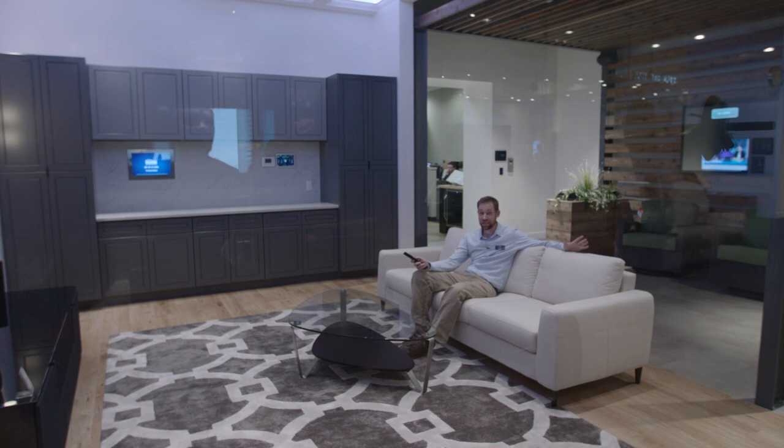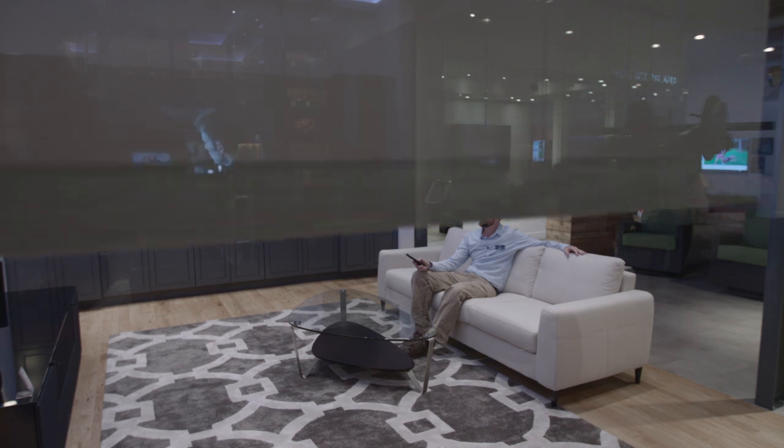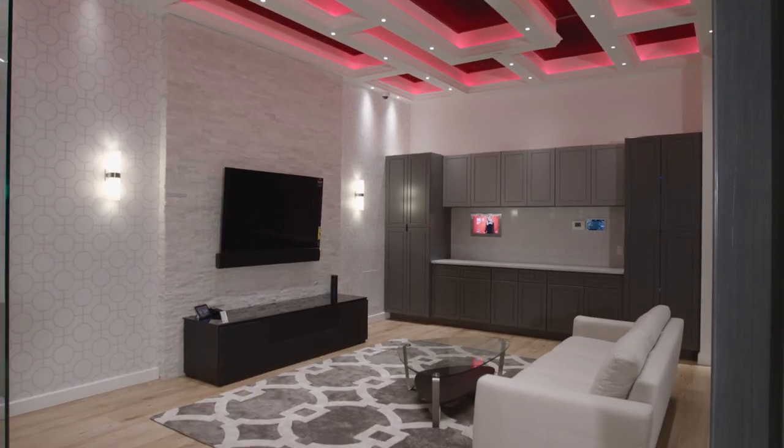Want to control the shades? It's as easy as the push of a button. The great part about Control 4 is that you can control it from a variety of different devices and you can control almost anything in your home.